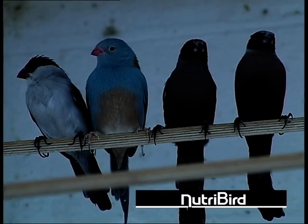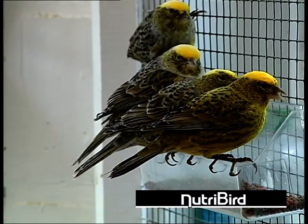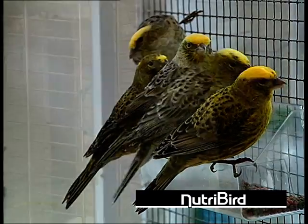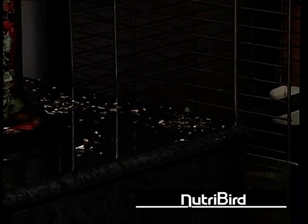Nutribird pellets are easy to administer and can be completely digested. Once your birds are used to the new food, there will be no more uneaten food and waste. The annoying seed hulls scattered everywhere in and around the cage are a thing of the past.